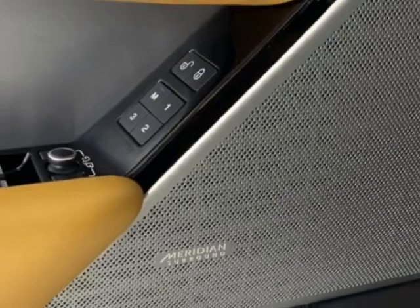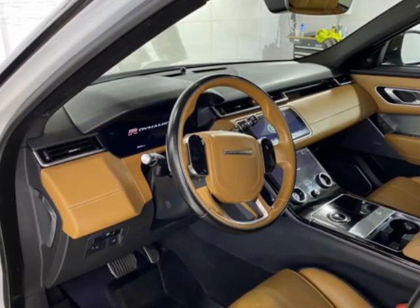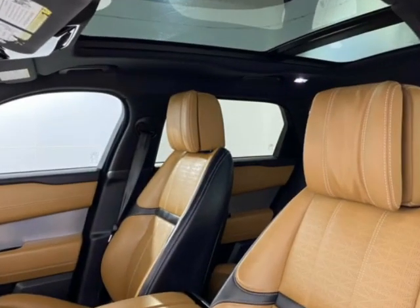Additional options for this vehicle include power driver's seat, auxiliary audio input, tow package, and driver airbag.